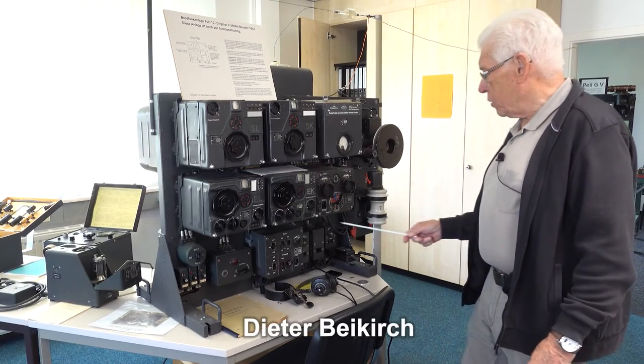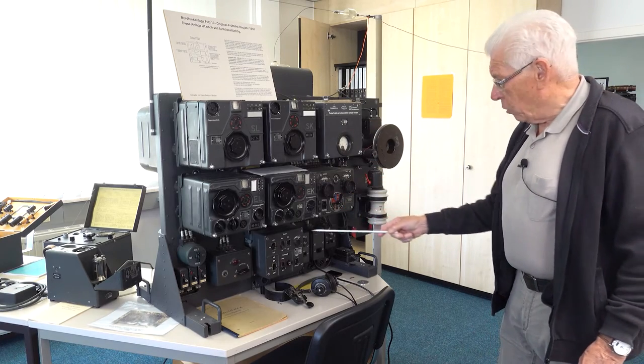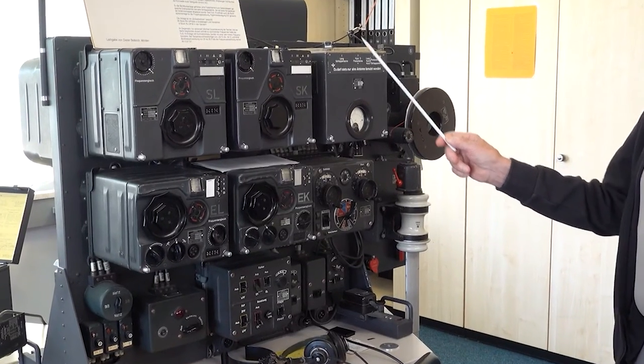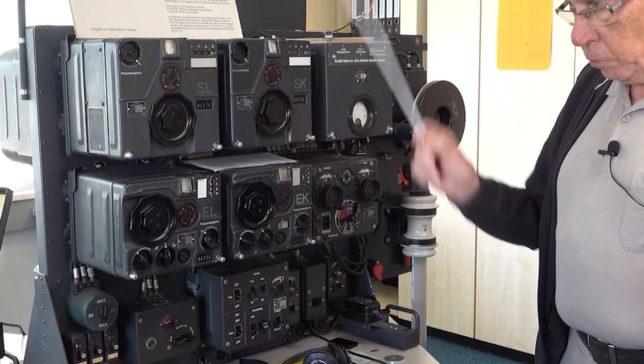So why are some Luftwaffe radios considered to be so good and ahead of their time? Overall, that's not an easy question to answer, and some assumptions about which aspects of military radio communications were being evaluated would have to be examined in more detail first. In this short video we take a quick look at just one aspect.